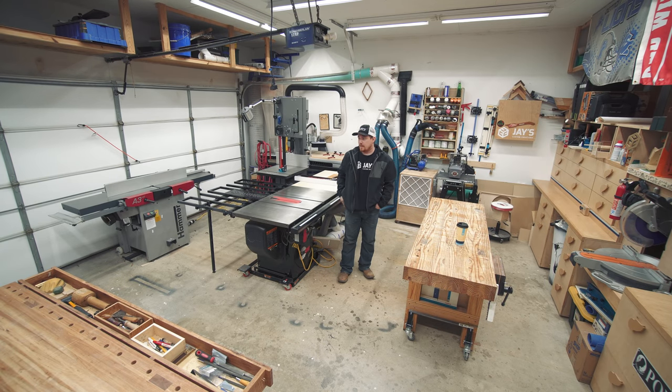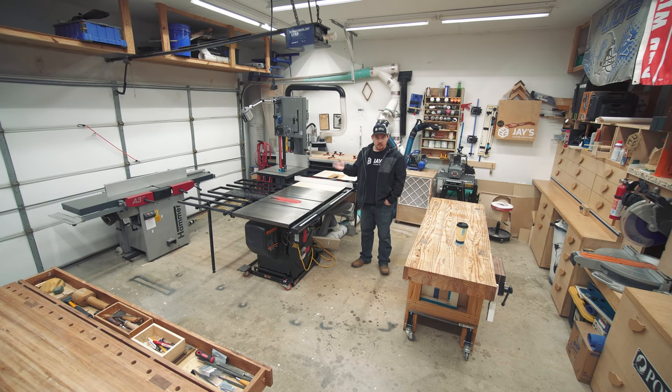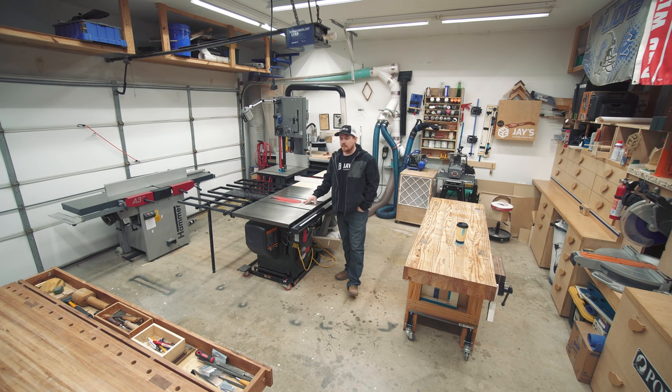You can see the majority of the shop from this angle. This is a wide angle lens, so it makes the shop feel bigger than it is — everyone who's visited says it's smaller in person. It's 20 and a half feet by 20 and a half feet square, with a 10-foot ceiling. No matter what size shop you have, you fill it up and wish you had more space.